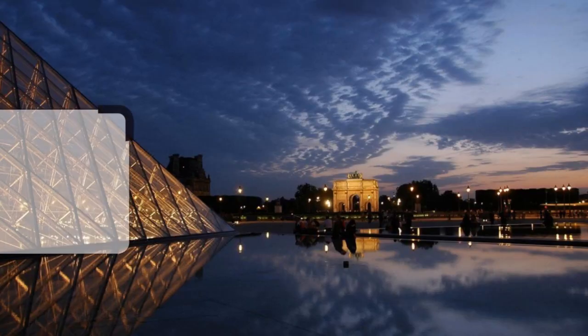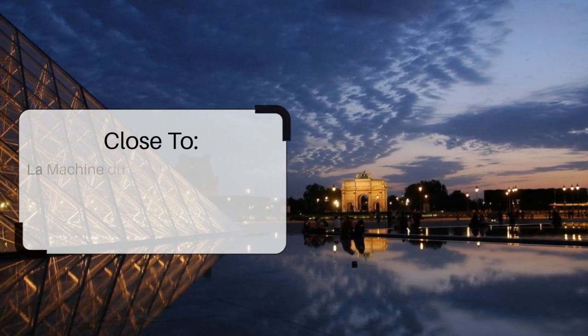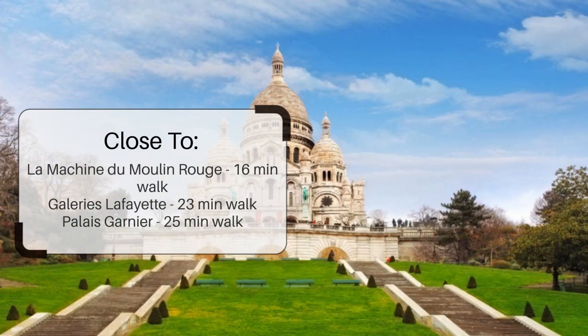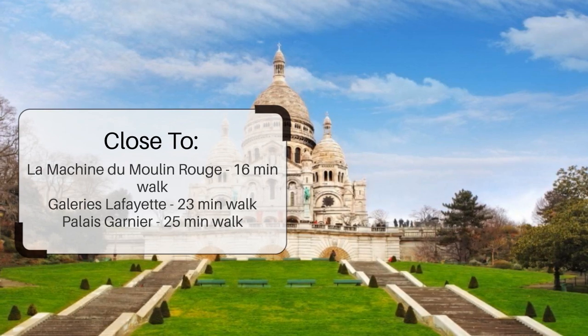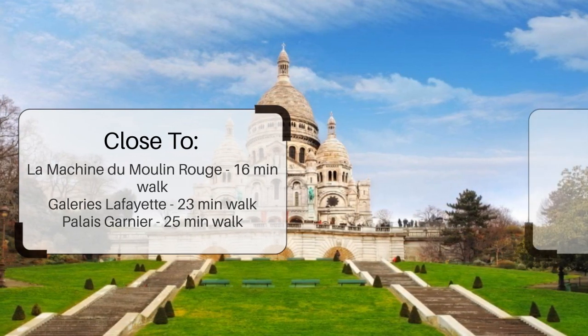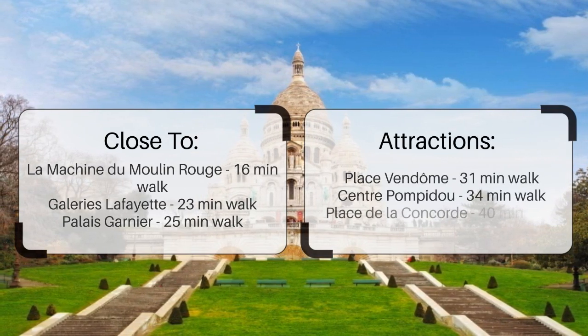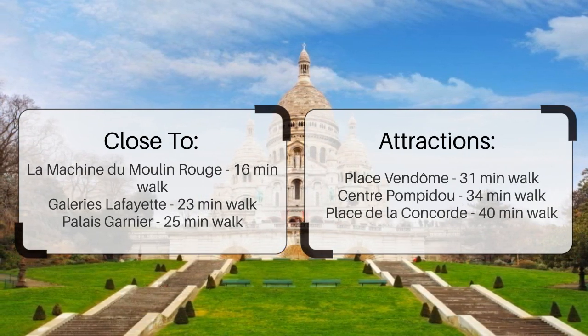It has a pretty good location. It's pretty close to La Machine du Moulin Rouge — 16 minutes walk, Galleries Lafayette — 23 minutes walk, Palais Garnier — 25 minutes walk, and also close to attractions like Place Vendôme — 31 minutes walk, Centre Pompidou — 34 minutes walk, and Place de la Concorde — 40 minutes walk.